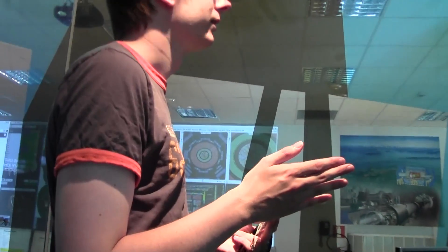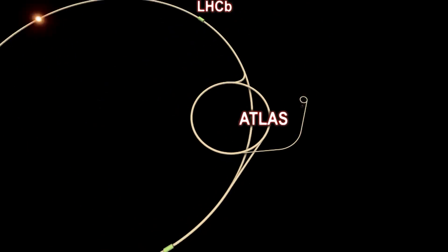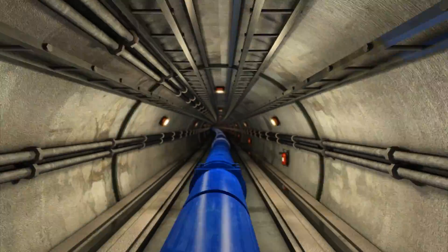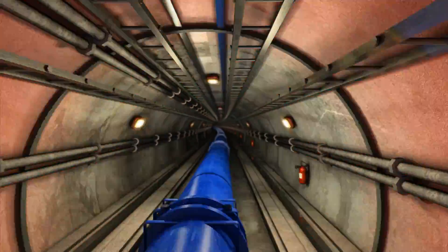It's running, ejecting a new beam for physics analysis. Ramp up means they're charging the magnets. Stable beams means everything's fine and there are collisions happening inside the detector.